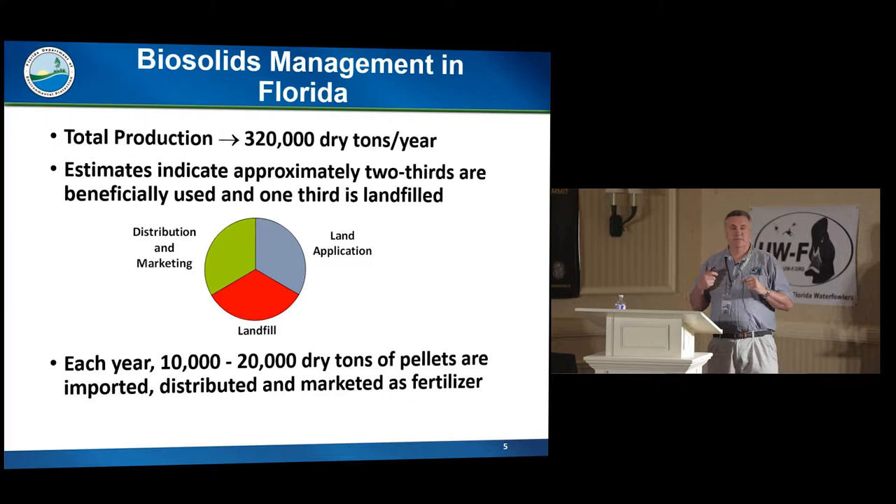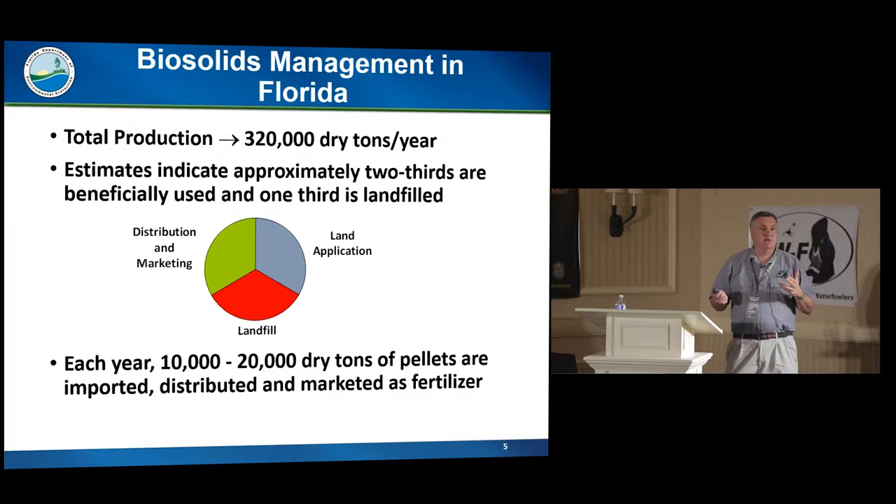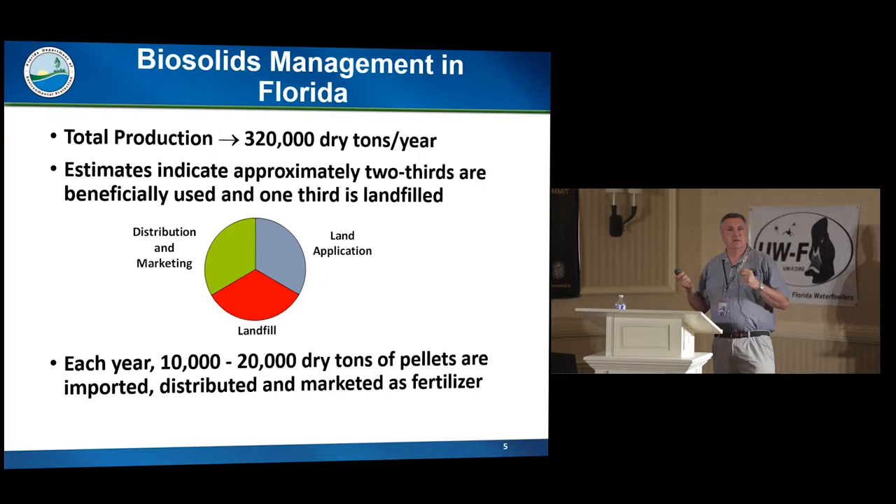Interestingly, the landfills that will accept biosolids are pretty much operating at as much as they can take and still function well operationally — they can only take about 10% of their volume a day in biosolids, because the biosolids are wet cake and equipment can get stuck. We also get some Class AA biosolids — all pelletized — being bought by Florida fertilizer companies and blended into fertilizer blends. That used to be a much bigger number; some companies that used to import larger quantities have found markets closer to home, and some have been sent to cement kilns as fuel.